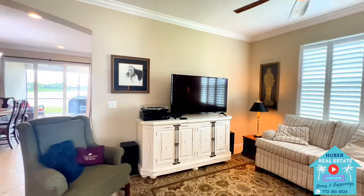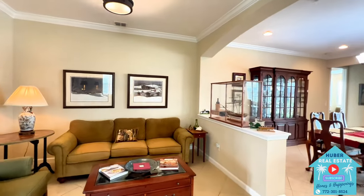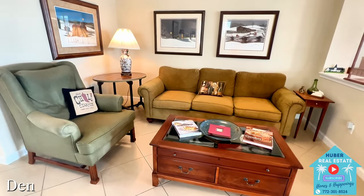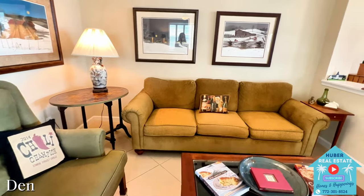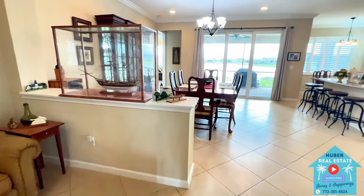Notice the crown molding in the ceilings above. On this side, you'll have a nice separation yet open enough to view the back part of the home. This room is currently used as an additional seating area, but would also work great as a more formal dining area or even if you have a baby grand piano — again, a lot of different options as to how you can utilize these spaces.